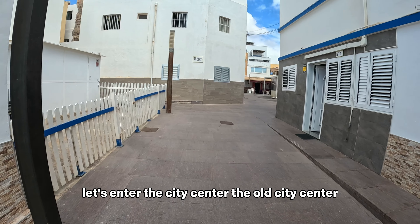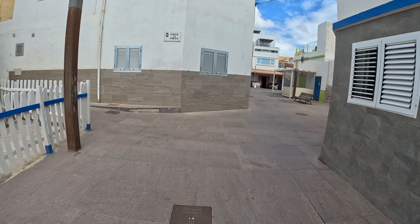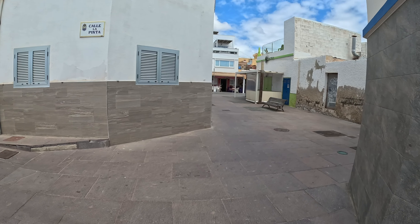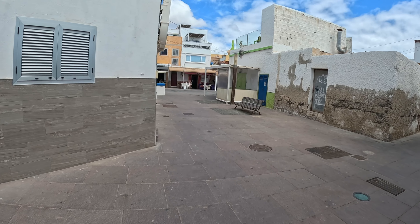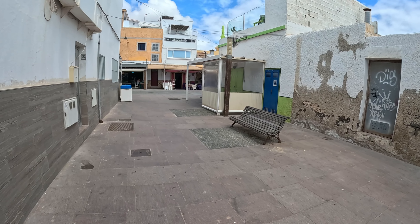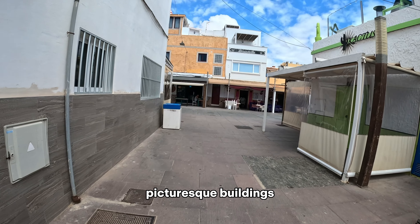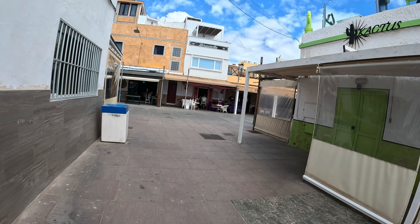Let's enter the city center, the old city center. This is the place where you can see all the picturesque buildings and houses.